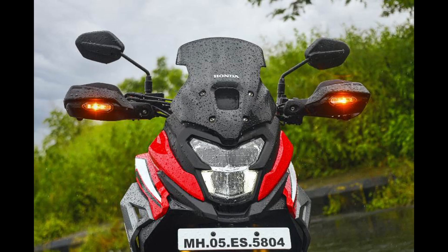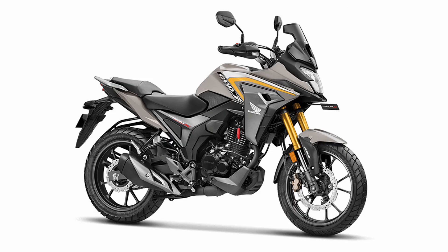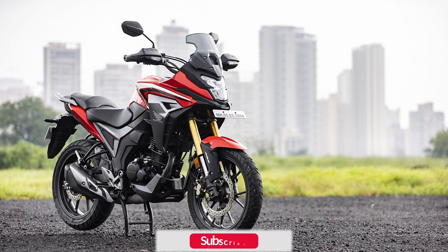The CB200X, dubbed an urban explorer by Honda, features bold new graphics compared to its predecessor. It rides on an agile diamond frame and benefits from USD telescopic front forks and a rear monoshock suspension setup, providing impressive handling characteristics.